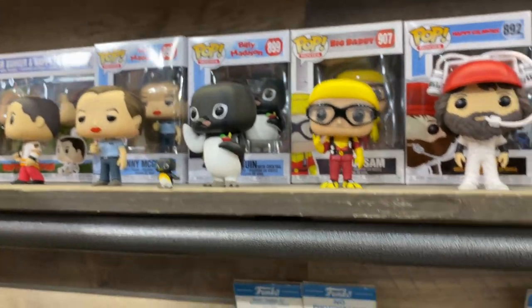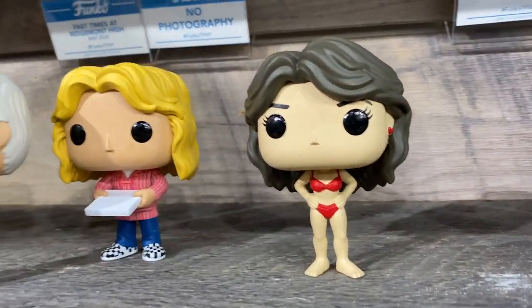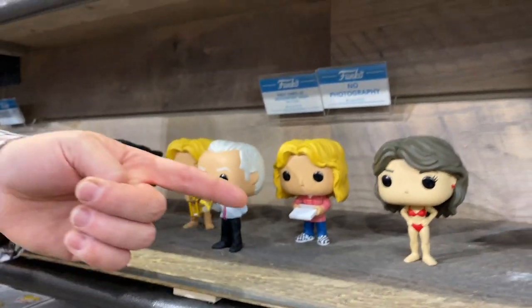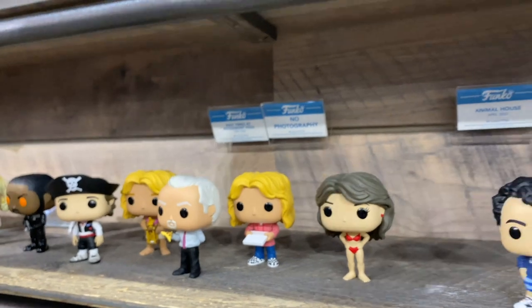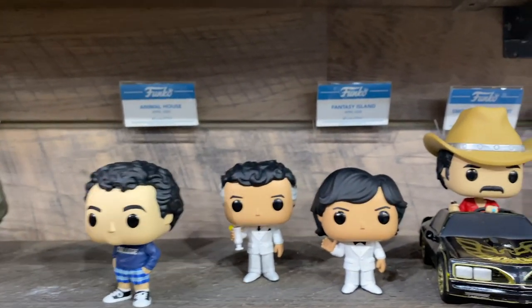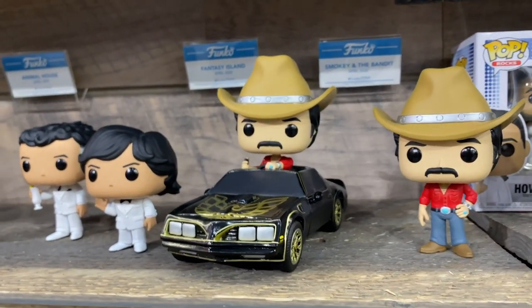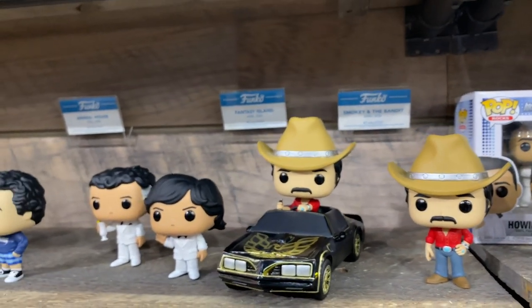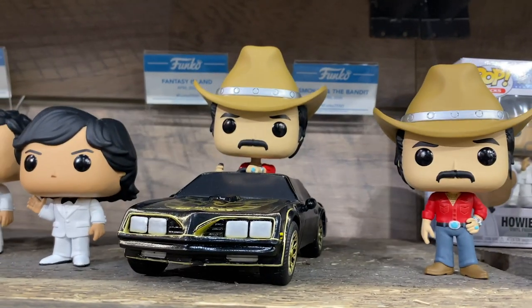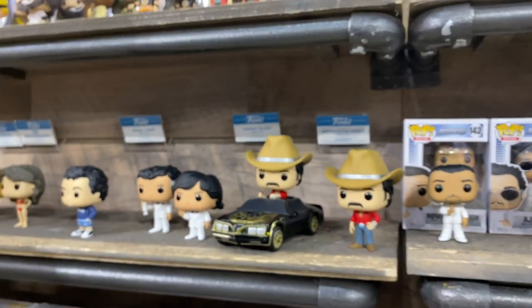We've got Fast Times at Ridgemont High, including the famous Phoebe Cates bikini scene. And then Smokey and the Bandit — I grew up on Smokey and the Bandit. I think that's one of the best molds I've ever seen done. Two black discs and a mustache and a cowboy hat, and no one would mistake that for anything else. That is amazing.